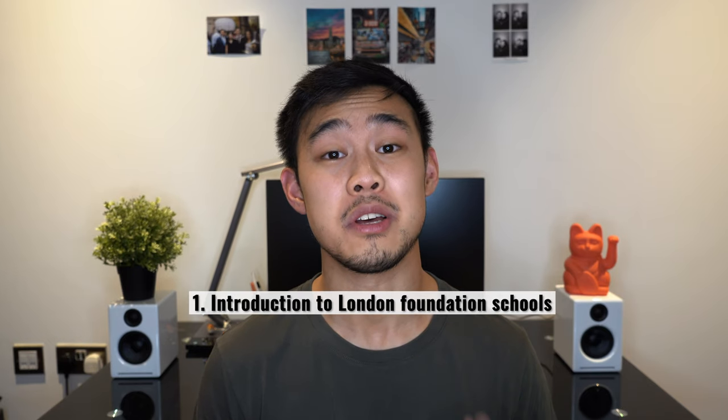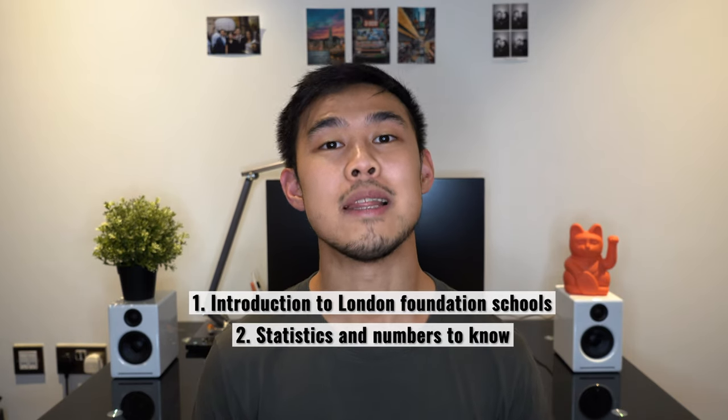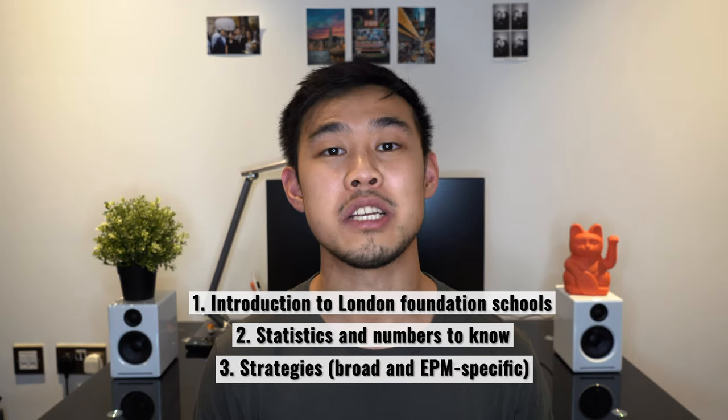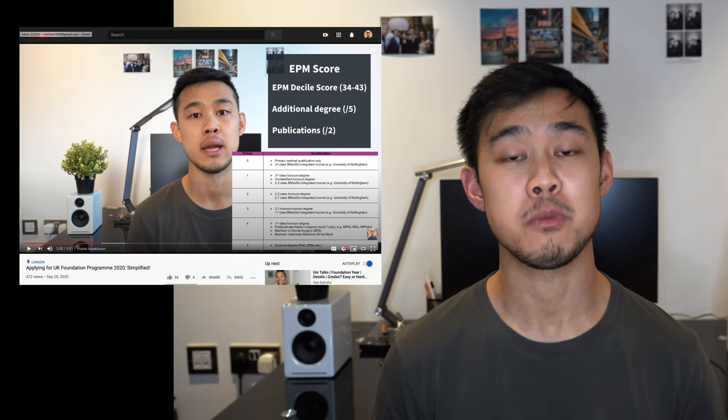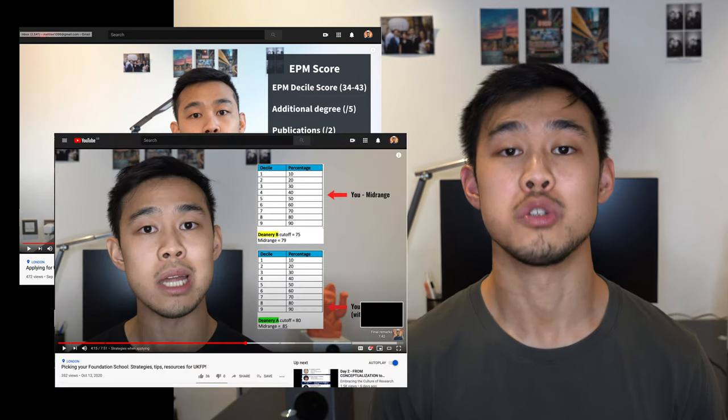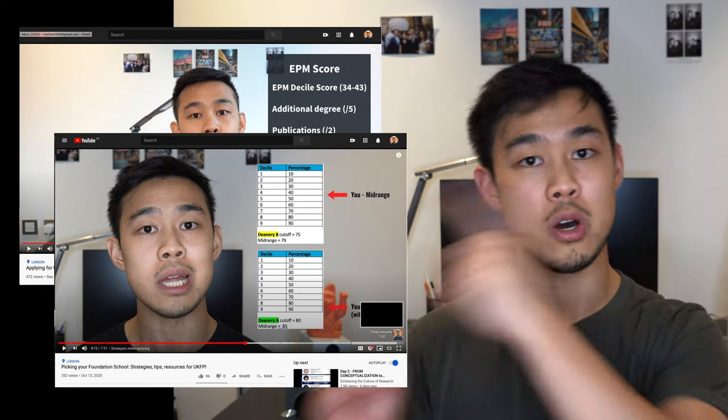I'll be splitting this video into three parts: number one, the introduction to the foundation schools themselves; number two, the statistics; and number three, the strategies both broadly and specific to your EPM score. I'll be speaking specifically about the London Foundation Schools in this video, but if you wanted to find out more about the overall UK Foundation Programme or picking foundation schools, you can check out one of my two videos over here, and I'll also link the video in the description below.